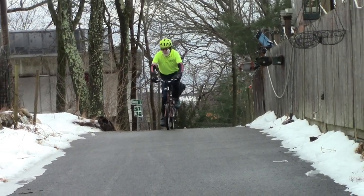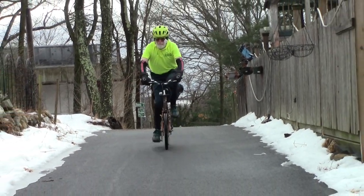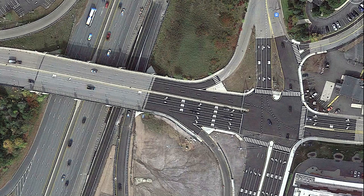Hello, I'm Cycling Savvy Instructor John Allen. We're going to look at approaches to the Winter Street Bridge in Waltham, Massachusetts, USA, and how to survey for the best times to enter.